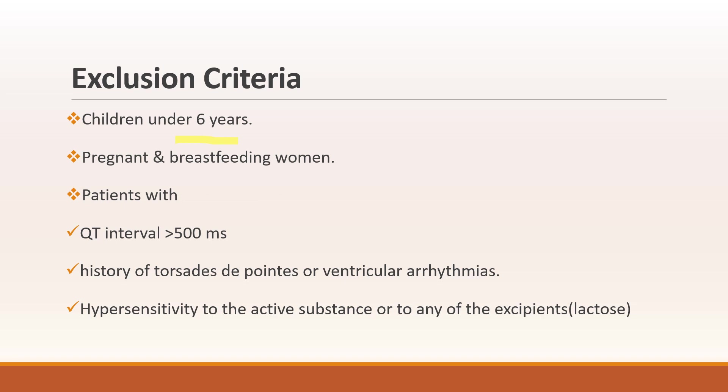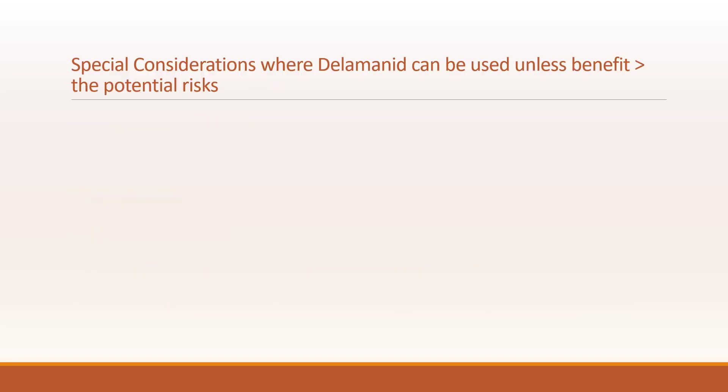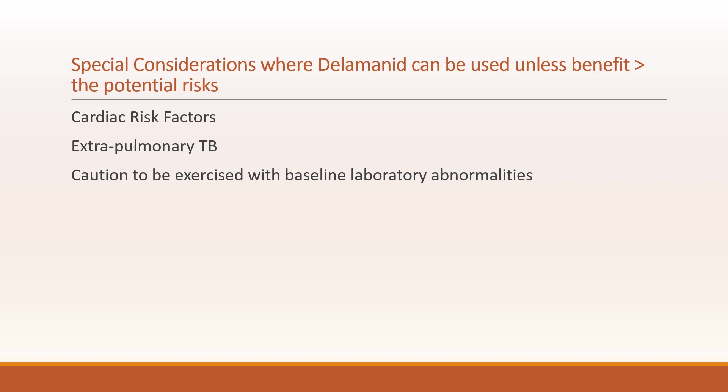Who are the individuals who are excluded? They are children under 6 years of age, pregnant and breastfeeding women, patients with QTc interval of more than 500 ms, history of torsades de pointes or ventricular arrhythmia, and those with hypersensitivity to the active substance or any of its excipients like lactose. There are also special considerations where Delamanid can be used when benefit outweighs the potential risk, such as those with cardiac risk factors, extra-pulmonary TB, or baseline lab abnormalities.